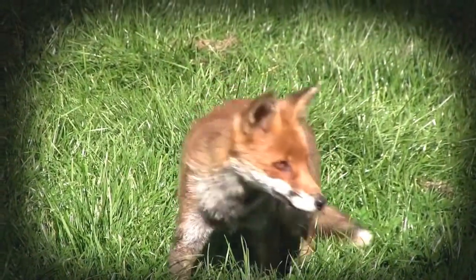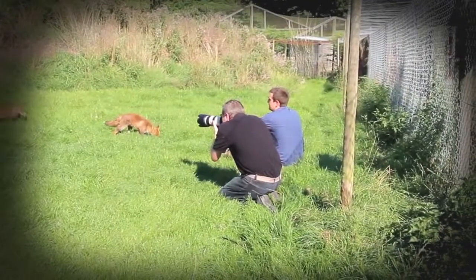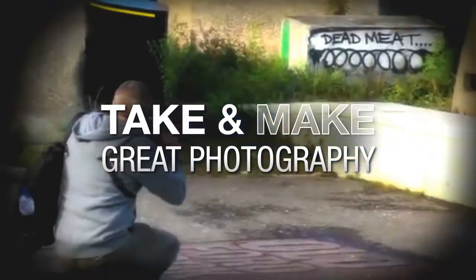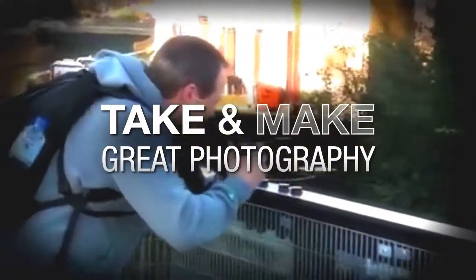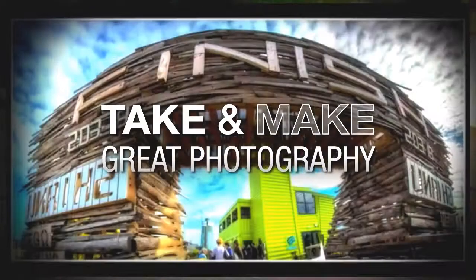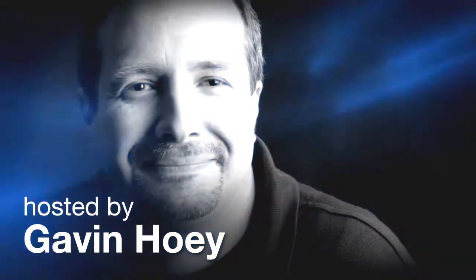In this video, I get to go inside the fences on a photo day at a wildlife park. AdoramaTV presents Take and Make Great Photography with Gavin Hoey, where you'll learn how to take stunning photos and then polish them in post-production. Here's your host, Gavin Hoey.